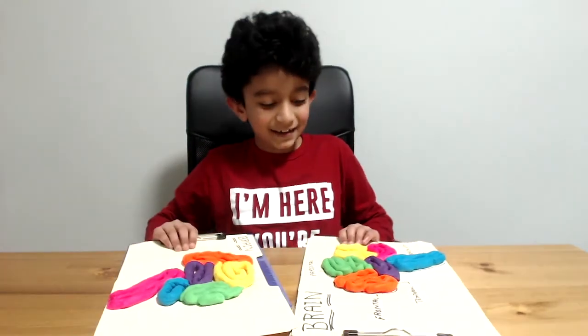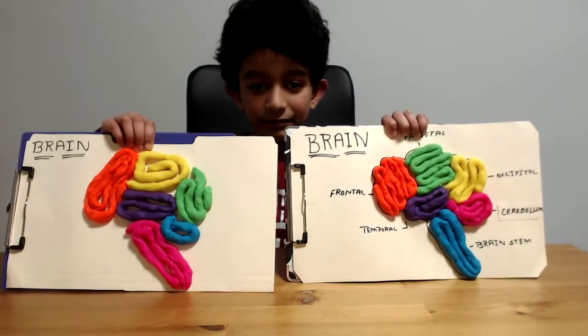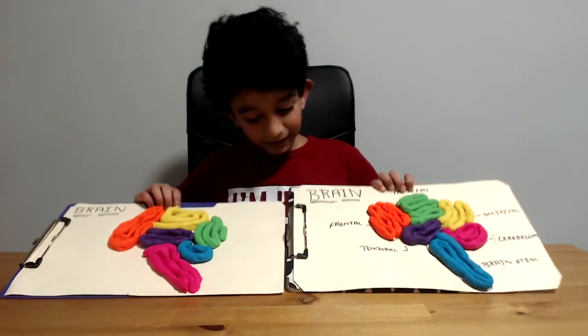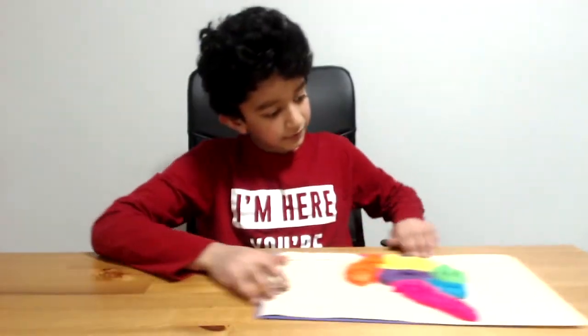And now, since we have both halves of the brain done — ta-da! Both halves of the brain are completed. Yay! This was an awesome project and I hope you really loved it. That brain is the coolest brain I ever made. Be sure to subscribe — I'll be back with more awesome videos. If your brain turned out great, be sure to leave a like. I hope you really enjoyed this video. See you soon, bye-bye!